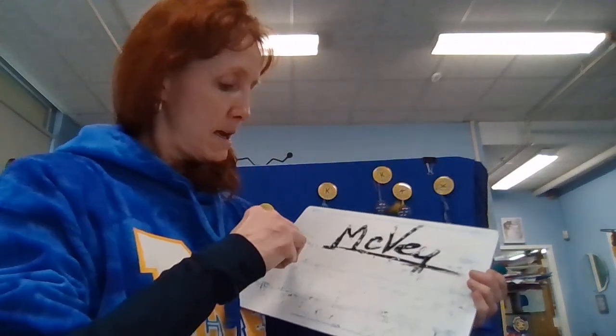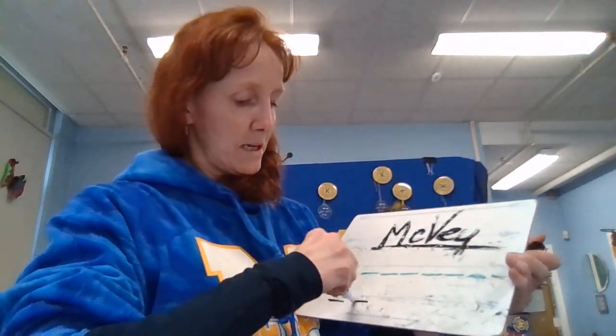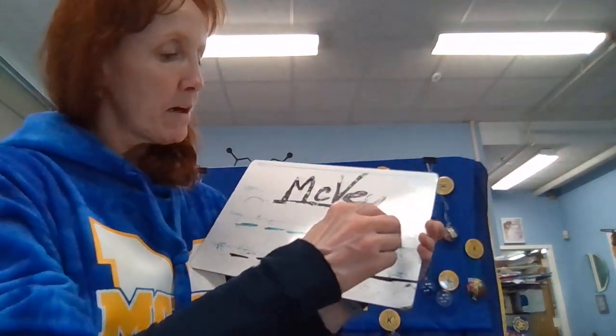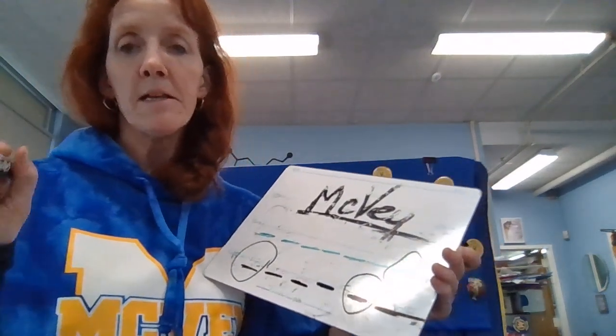All right, moving on to our Wordle for today. These are two words — my Wordle this week is two words, and they're words that are not really connected but somewhat. That's why I put them in two different colors. This letter, this letter, this letter, and this letter are the most common vowels.